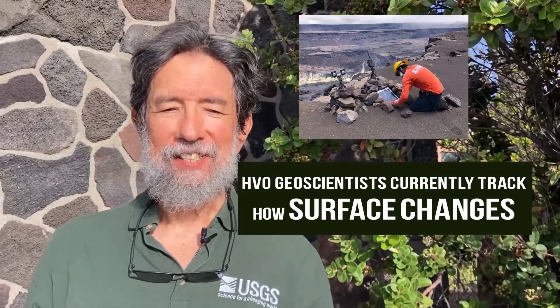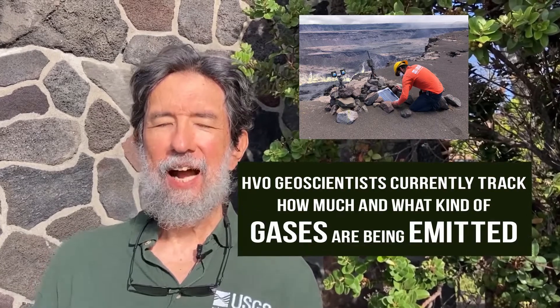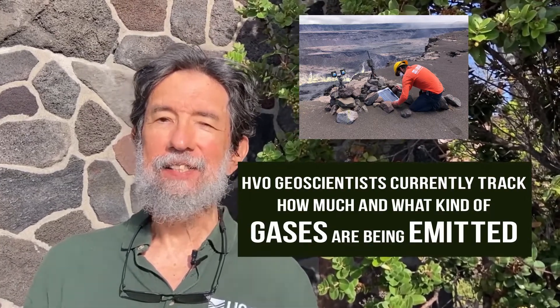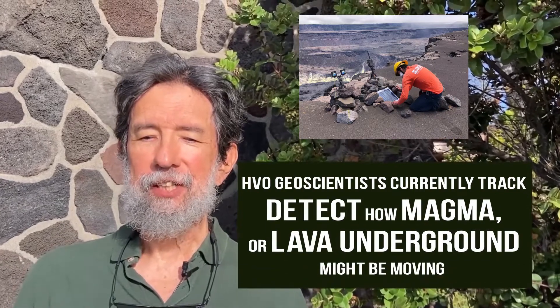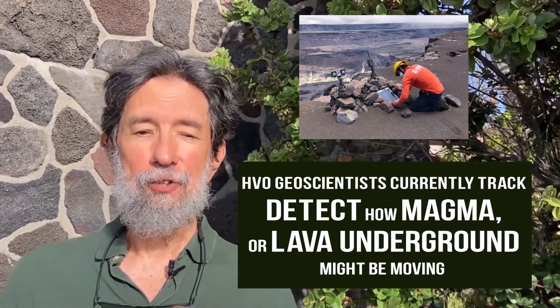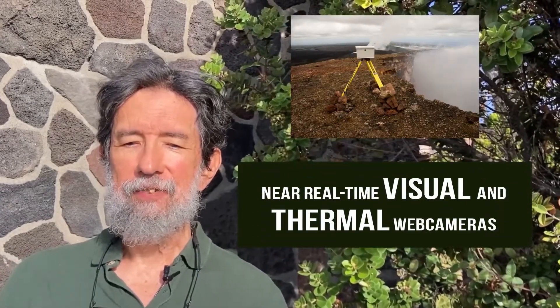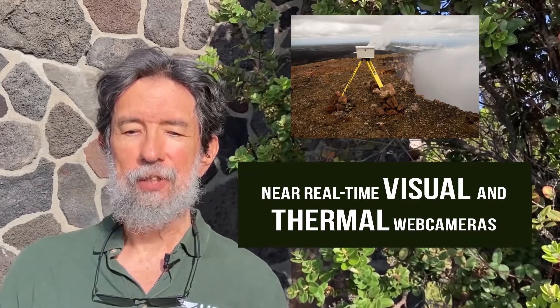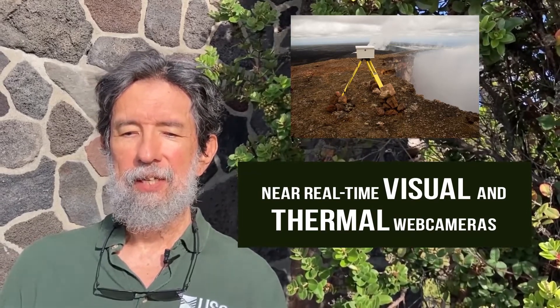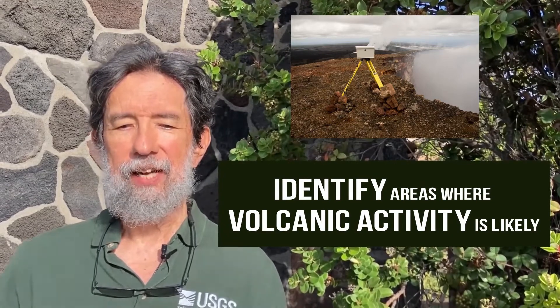HVO geoscientists are currently tracking how the surface of the volcano changes, how much and what kind of gases are being emitted, and where earthquakes are occurring to detect how magma or lava underground might be moving. We operate an extensive network of monitoring instruments, which includes near real-time visual and thermal web cameras, so that our scientists can quickly identify areas where volcanic activity is likely.